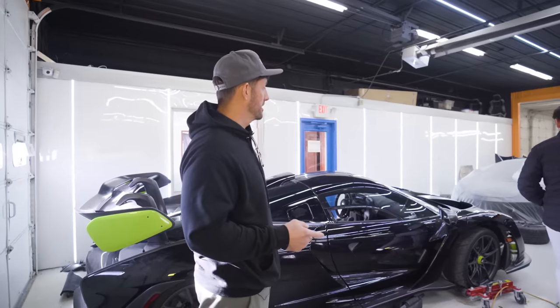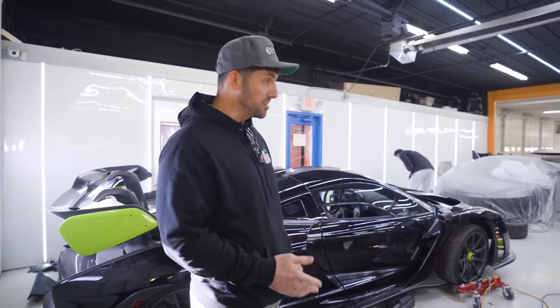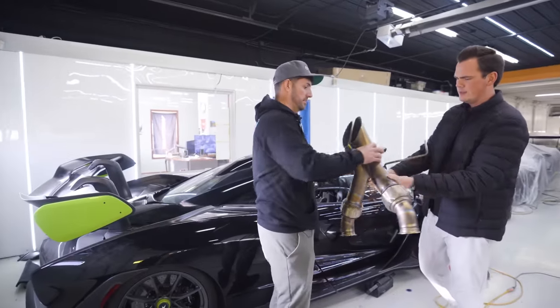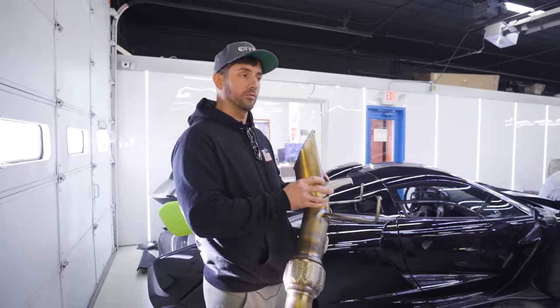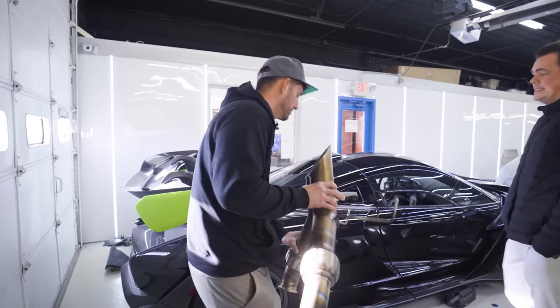Why am I keeping the aftermarket exhaust? Because I have to get another McLaren Senna — there's no way I can just be without one. We had Unobtainium build us a fully custom exhaust. It was the first one ever released for the Senna. I still don't know if anyone else with a Senna has had theirs swapped out.